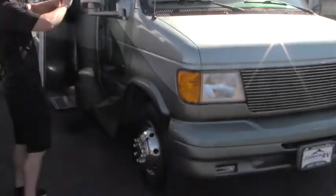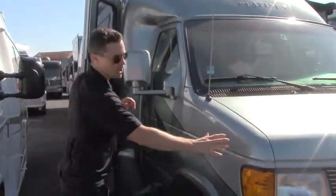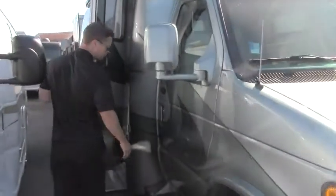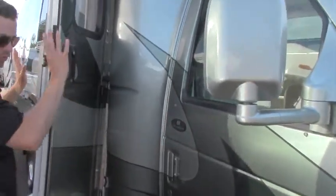Tires are in really good shape. The full-body paint is in perfect shape — you're not going to see any peeling or cracking. You've got your clear bra on the front as well, which is a nice protection for overspray. And as you're walking around the coach, you'll see the Coach House Platinum logo-ing all throughout.